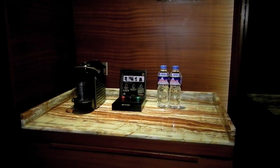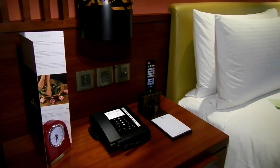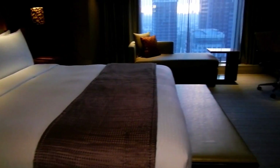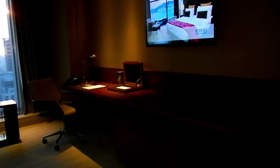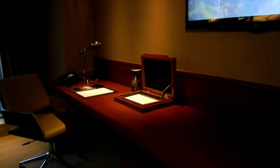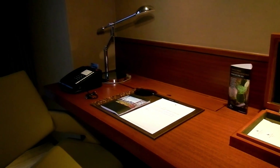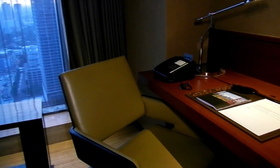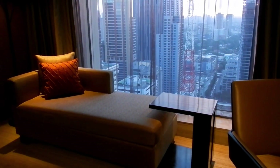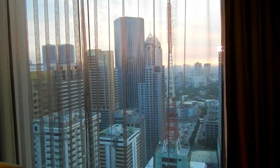Again here we see the espresso machine, free bottled water, alarm clock, IDD/NDD telephone, remote control, and a large king size bed. There's a flat screen television and a really large desk made out of solid wood where you can set up your computer, with a secondary phone on the desk. Just look at this fantastic eastern view of the city — really wonderful.